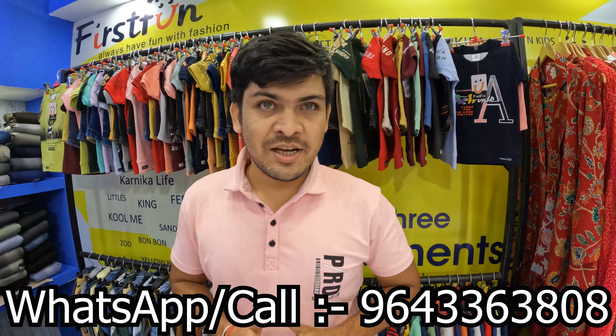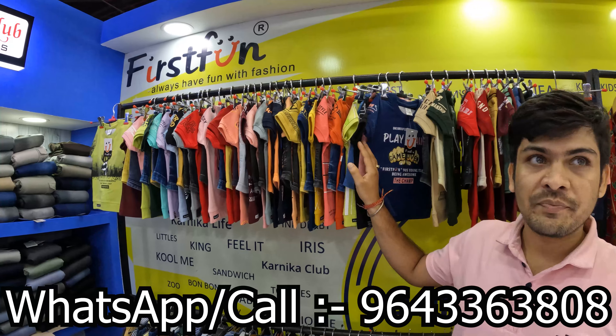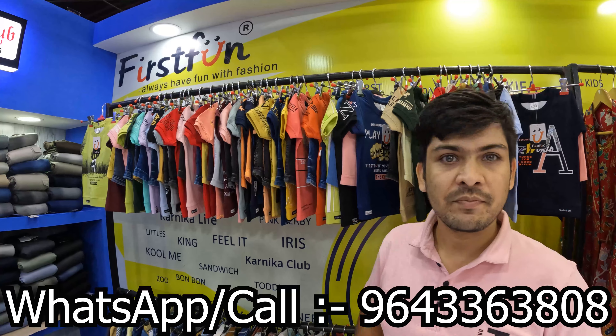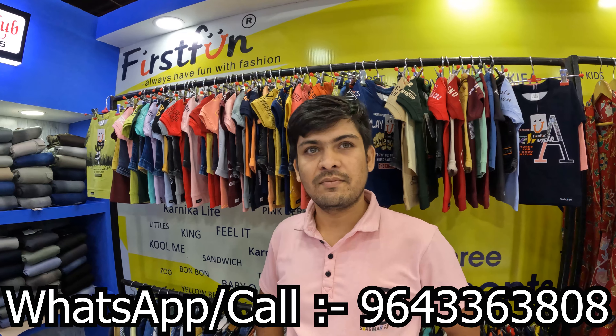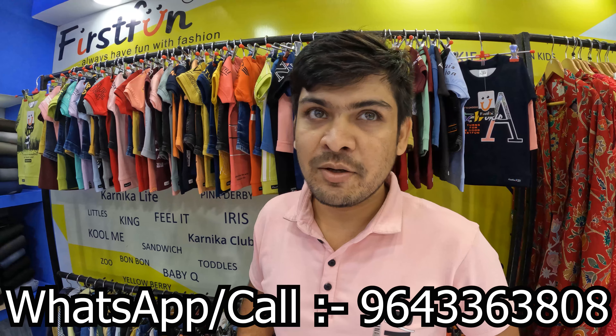Hello sir. Your name is First Fund. What do you make of this brand? Sir, you have a boys suit — you have all of the boys suit.